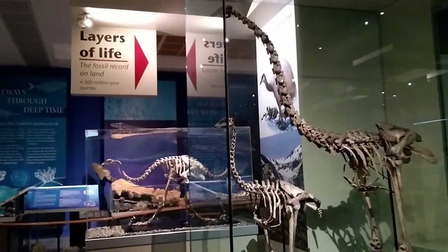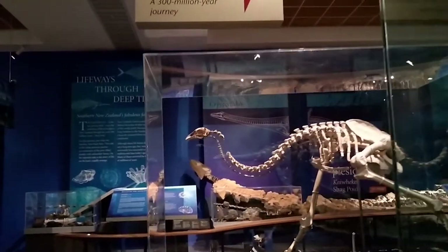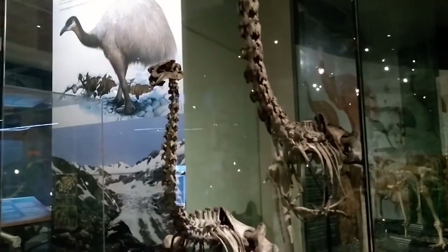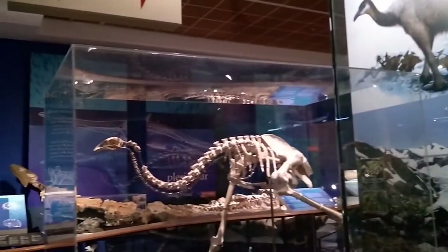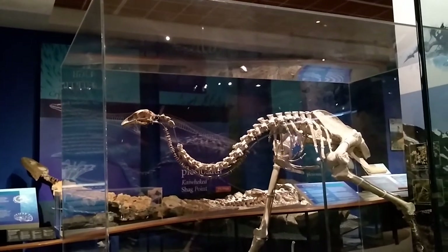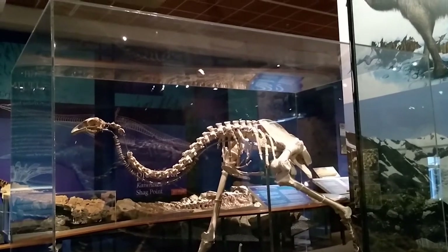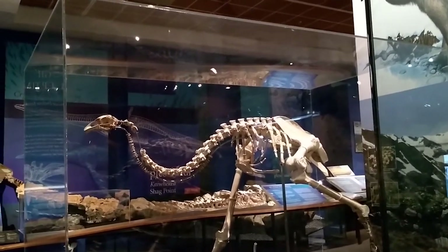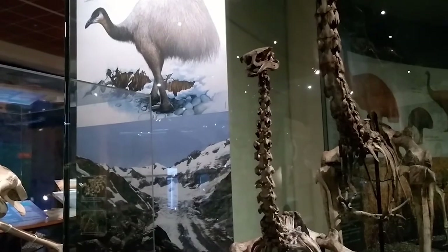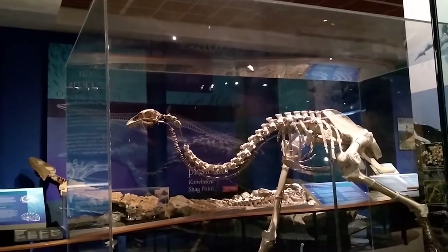You might notice that this moa next to the two giant moa is articulated a little bit differently. These ones all have their necks up a bit like giraffes do, but this one's got its head lower down. This upland moa — this articulation is thought to be a more realistic articulation of how a moa would have actually moved and how they would have held their bodies. Although they could reach up their necks nice and high if they needed to, that would have taken some energy, so they would have spent most of their time with their necks nice and low like this.